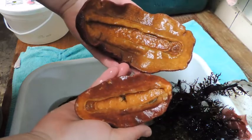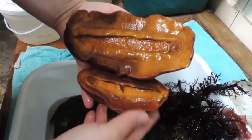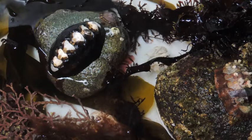Animals that like to eat chitons include clingfish, sea stars, crabs, fish, and even humans. Chitons such as the gumboot chiton and black katy chiton are recorded as traditional food sources for Coast Salish people. They are eaten by boiling them slightly and then cleaning them.